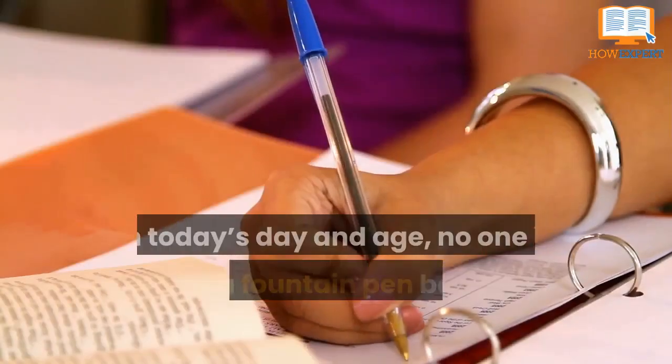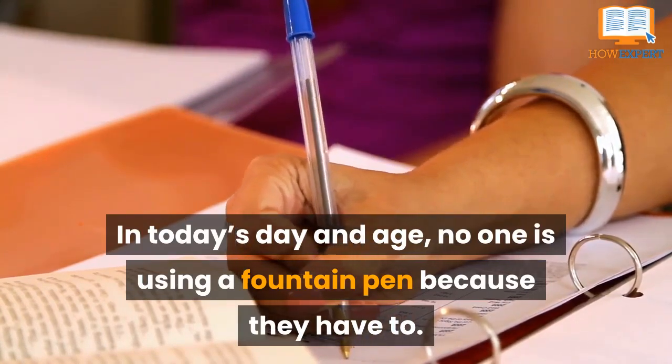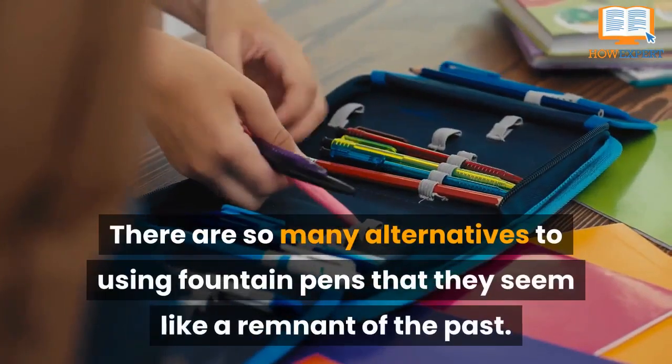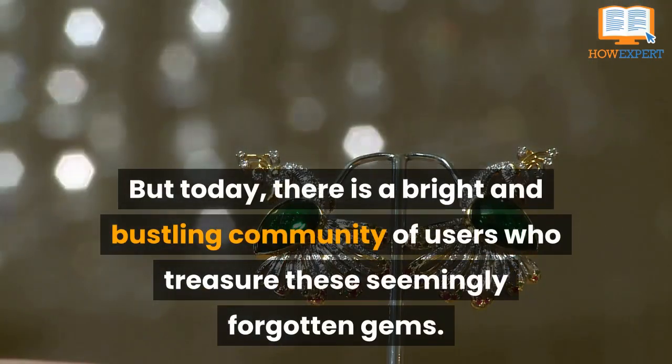Fountain pens are a unique tool in today's day and age. No one is using a fountain pen because they have to — they use them because they want to. There are so many alternatives to using fountain pens that they seem like a remnant of the past, but today there is a bright and bustling community of users who